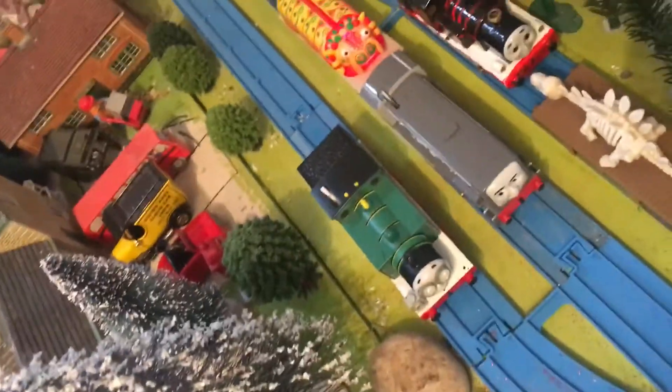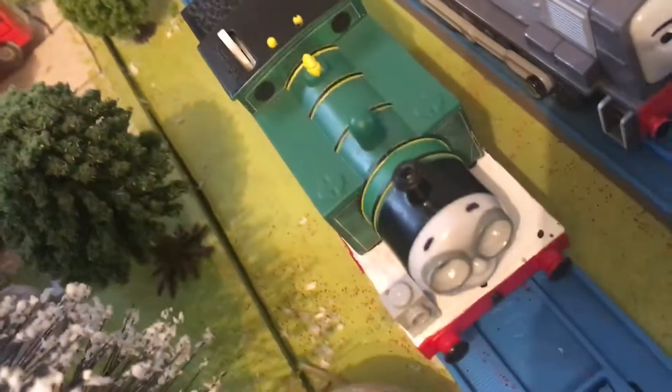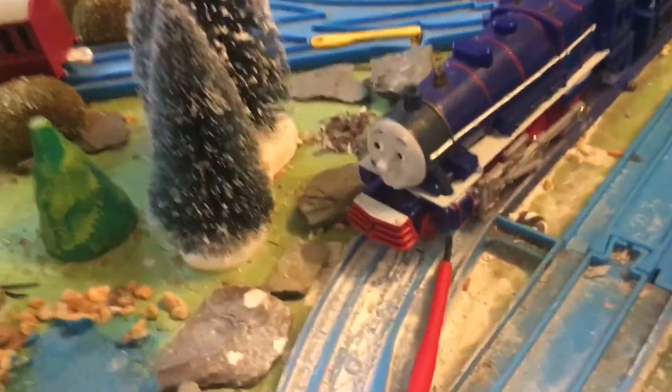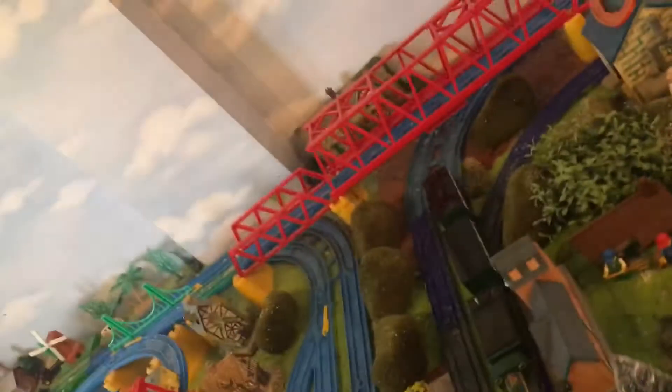Here are some new models I acquired at Christmas time - Molly, Rosie, Hank, and Flora, which I got for my birthday last year. And also BoCo, regular Gordon, James, and finally for my birthday I finally got the Italian engine Gina.